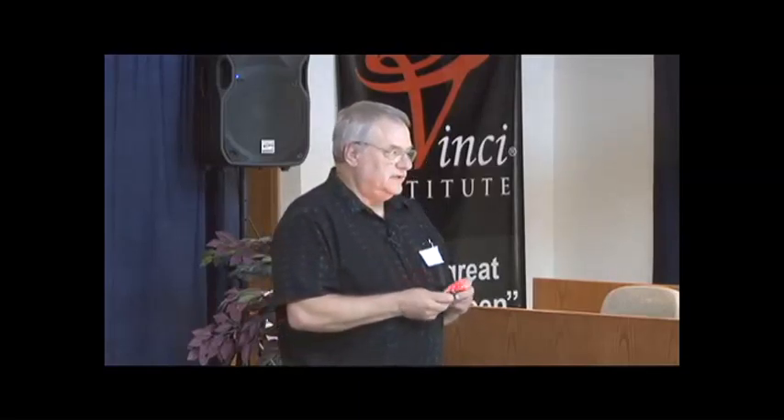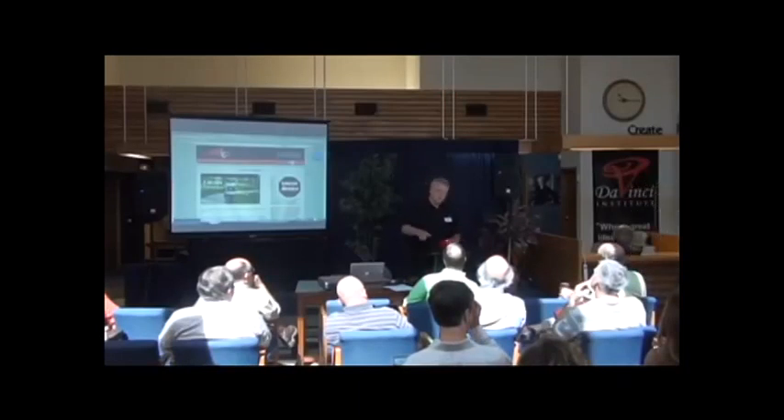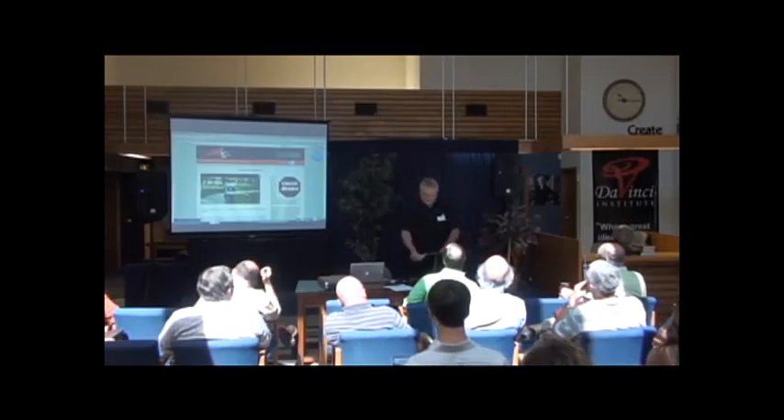We talked to Dow Corning — they have a conformal coating they suggested. I want to make sure I hit all the key points here.